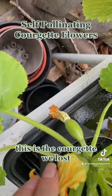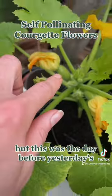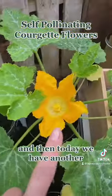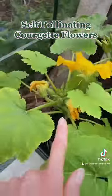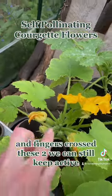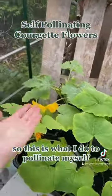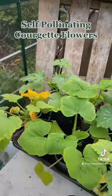Down here, this is the courgette we lost — there's nothing I can do about that. This was the day before yesterday's, this was yesterday's, and then today we have another. So I'm going to pollinate this one, open it up, pollinate this one, and open up and pollinate this one. Fingers crossed these two we can still keep active.